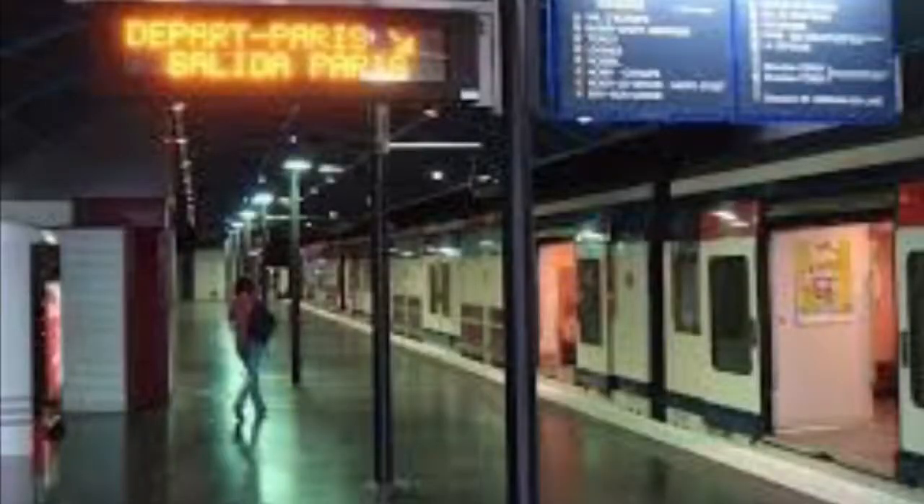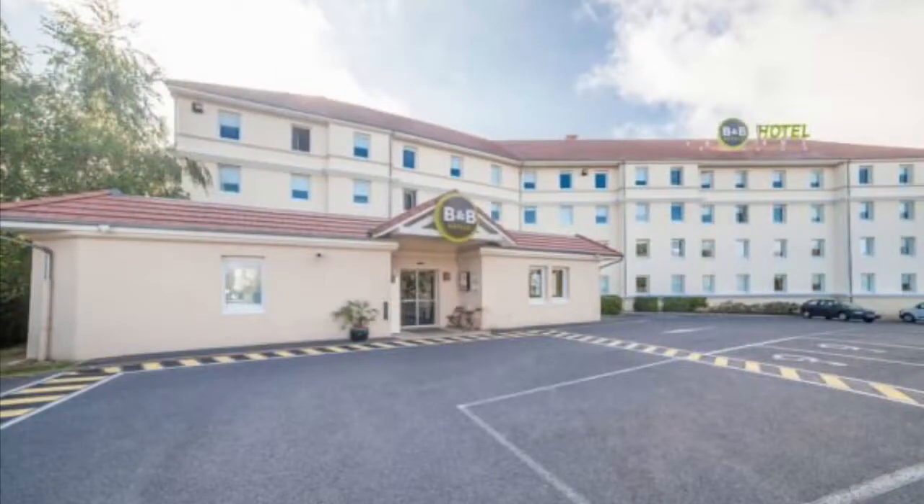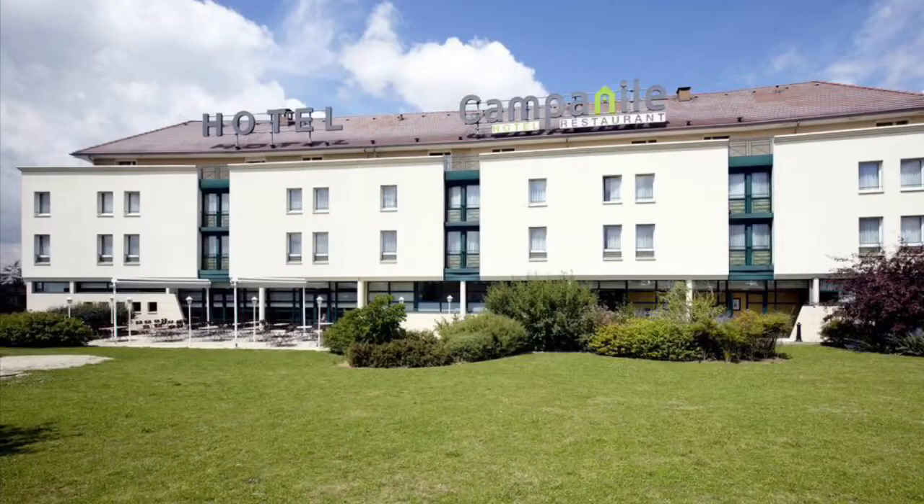Next we move on to the off-site hotels. These are accessible via the RER train, with the station located just outside the exit to the Disney parks. The first options are in Val d'Europe, about a three-minute ride away. About five minutes on the RER will take you to the small village of Bussy-Saint-Georges, which has hotels such as the Première Classe, the B&B Hotel, and the Campanile — all great options if you're on a budget, as they're a lot cheaper than hotels in close proximity to the resort.